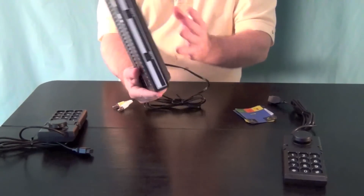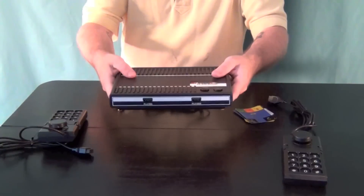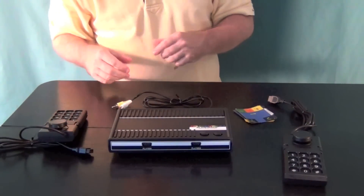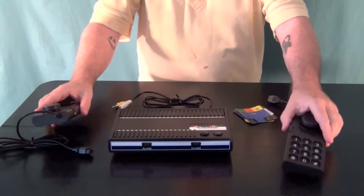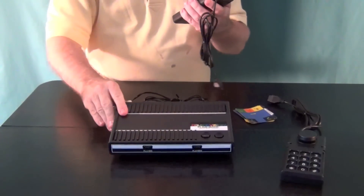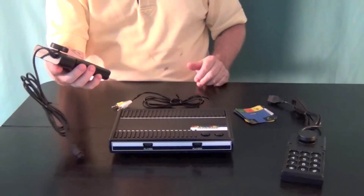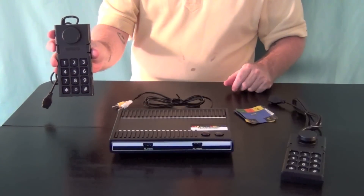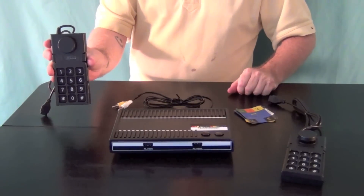The console itself is very lightweight — it has almost no heft to it whatsoever, it feels like it could just float off the table in a gust of wind. The joysticks are a little bit heavier feeling though, they don't have that same lightweight quality. How long the buttons and joystick mechanism will last, we'll just have to let time tell.